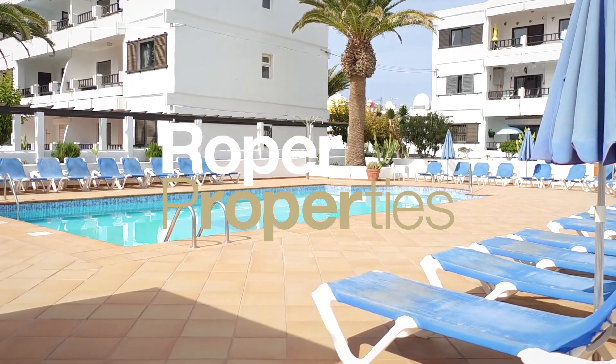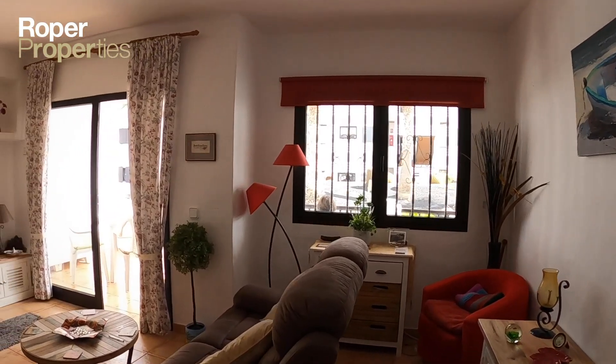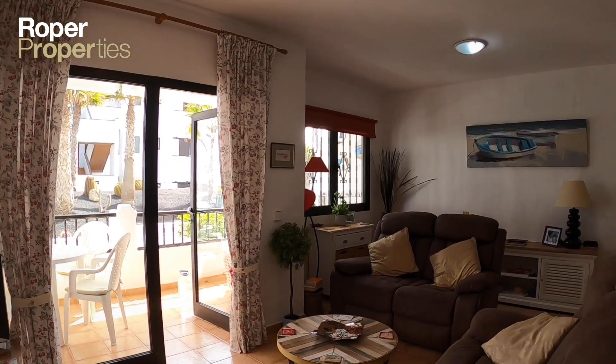Roper Properties presents this ground-floor two-bedroom apartment on an ideally located, well-maintained complex with communal pool and direct beach access in Porto del Carmen.